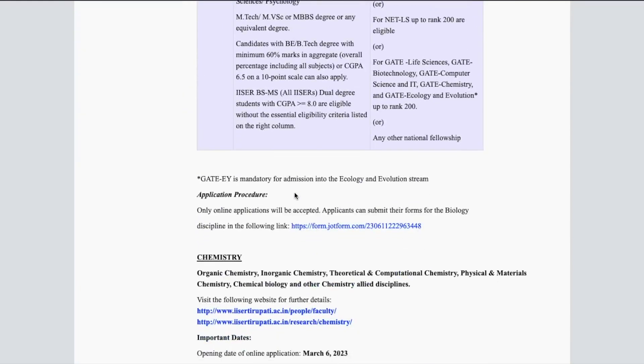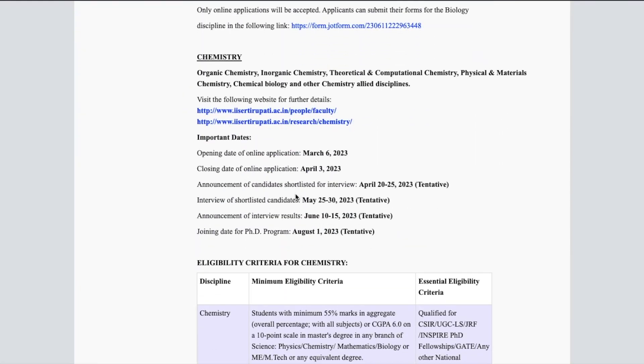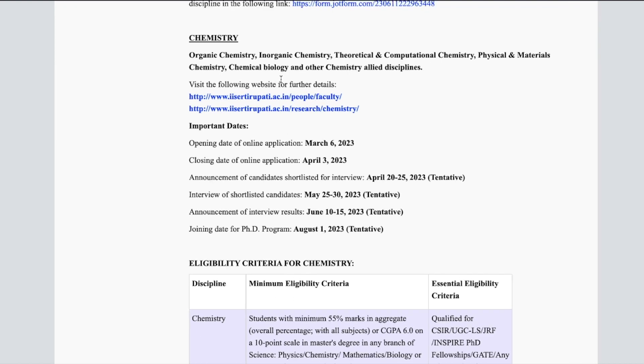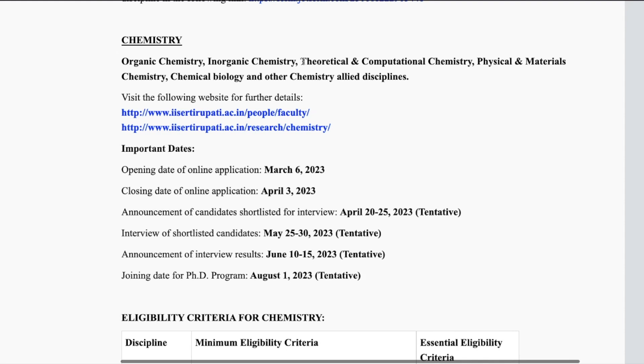I will talk about Chemistry here. For Chemistry, the fields being offered are: Organic Chemistry, Inorganic Chemistry, Theoretical and Computational Chemistry, Physical and Material Chemistry, Chemical Biology, and other Chemistry-related disciplines. Links to the faculty and the chemistry department are also provided.